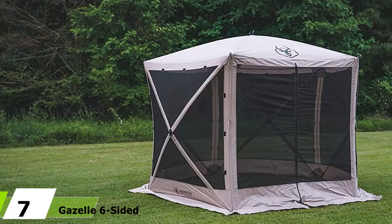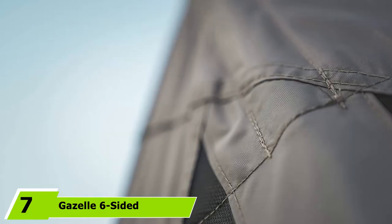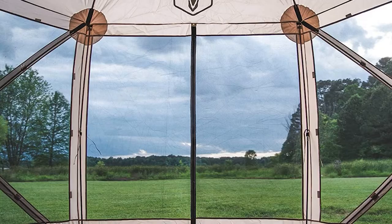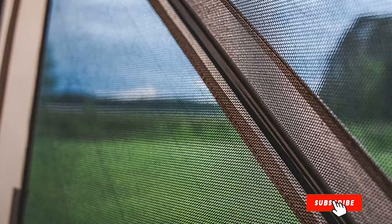Moving on to the next at number 7, with Gazelle 6-Sided Portable Screen House. The Gazelle is an excellent house for the woods that will shape up like a hexagon when you are using it. It is more than large enough for you and a companion, and you may use it as a work tent if you are on a job site. The tent itself is tall enough for anyone of average height, and it has many different windows that you may look out, allowing natural light in without letting in the bugs.